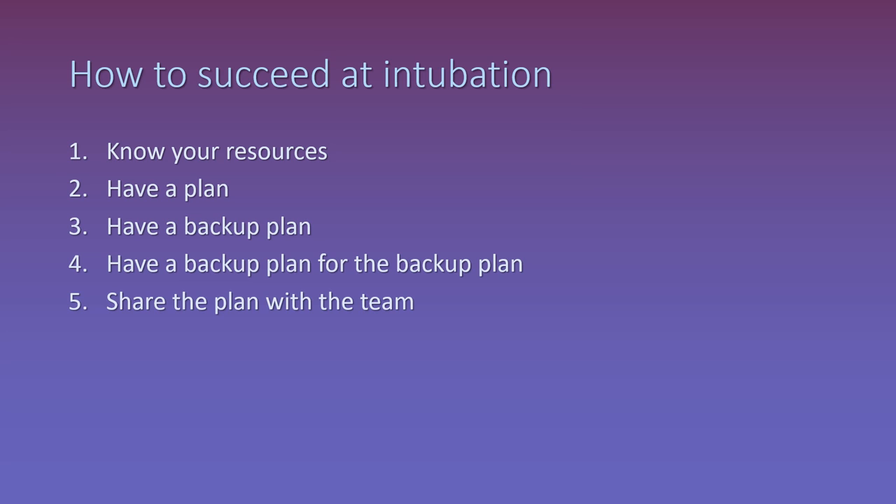So how do you succeed at intubation? Number one, know what your resources are. This includes knowing what equipment you have, where to find it, and how to use it. It doesn't help if you have the coolest toys in the world if nobody knows where they are or how to get access to them. It also includes knowing who you have as your backup. If you work in a small rural ED, there may not be backup — you might be the only person in the hospital that can manage an airway. Whereas if you work at a major medical center, you may be on shift with half a dozen other ED docs and have access to anesthesia colleagues, all of whom may be available to back you up. Knowing what your resources are plays a big role in how you decide to proceed.